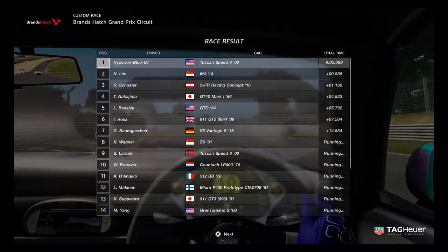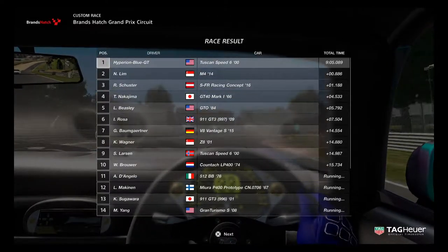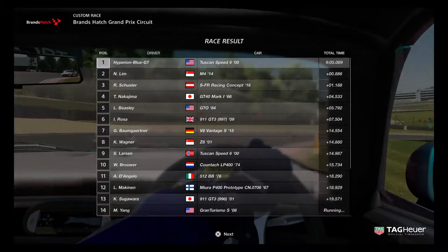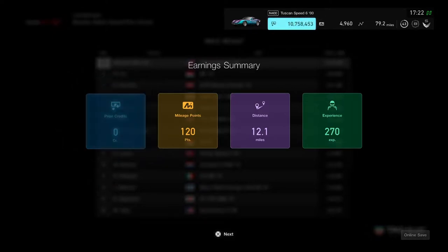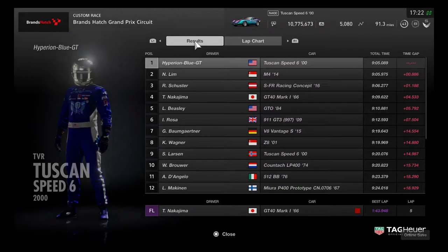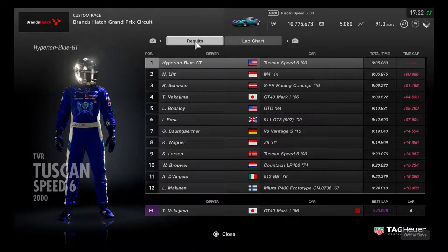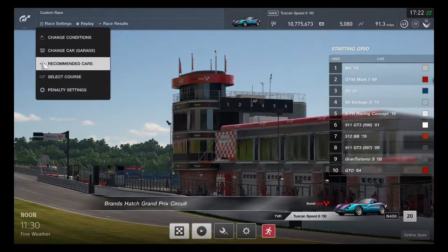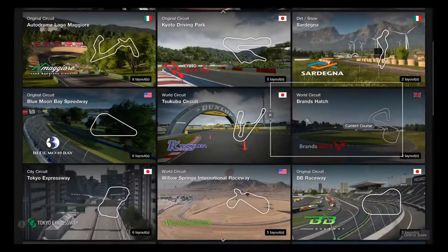Let's see how the other Speed 6 driver is doing - looks like this is going to be good for a 9th place. That was a pretty good race. Looks like this is going to be giving some excellent runs to go. It's going to be quite fun to drive the Tuscan Speed 6 again, and this will be able to race it on further.